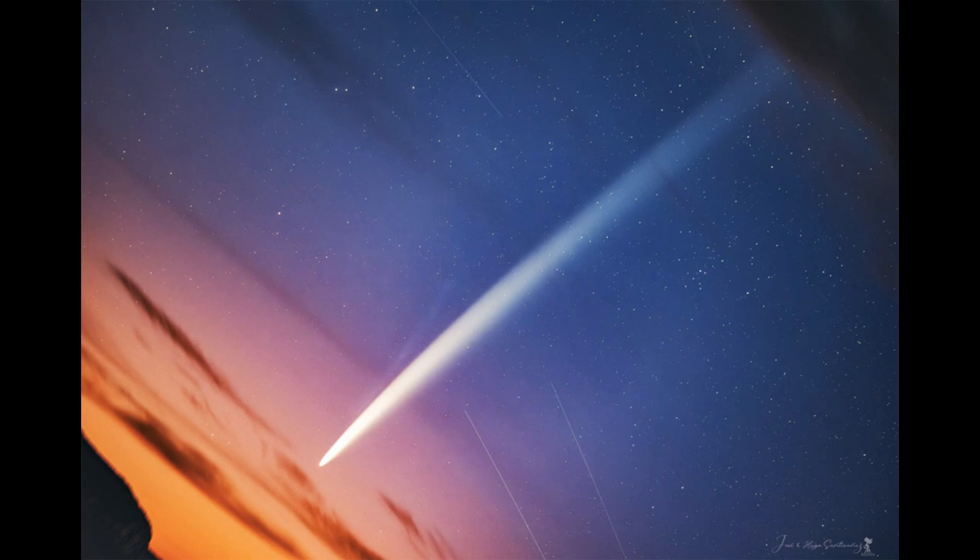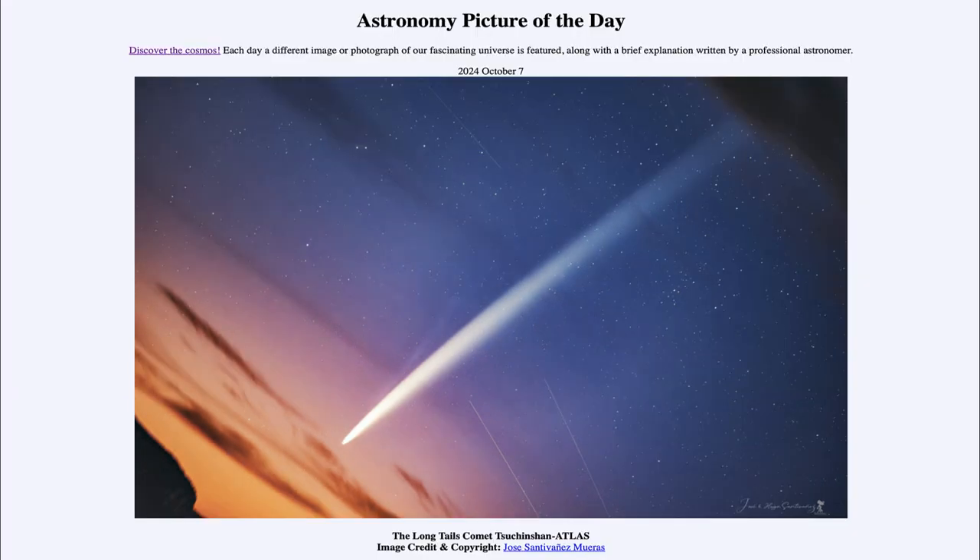That was our picture of the day for October 7th of 2024, titled The Long Tails of Comet Chuchinshan Atlas. We'll be back again tomorrow for the next picture, previewed to be Circular Sunspot — so we'll see what that is about tomorrow. Until then, have a great day, everyone, and I will see you in class.